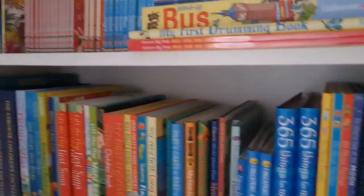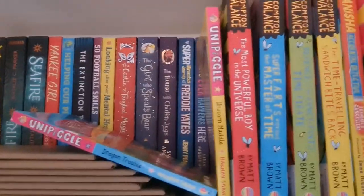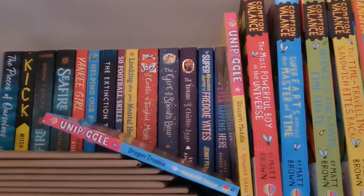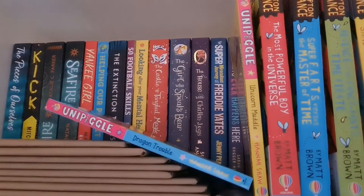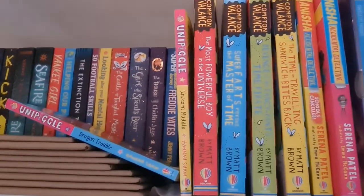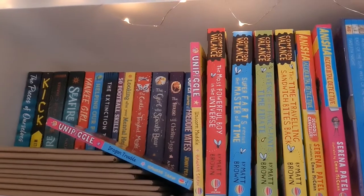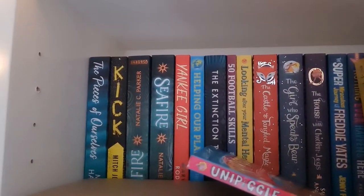In fiction we have Compton Valance, Anisha Accidental Detective, The Uni-Piggle, Freddie Yates, The Girl Who Speaks Bear, and The House With Chicken Legs — brilliant books for roughly ages six to eleven. Then we have our young adult fiction.